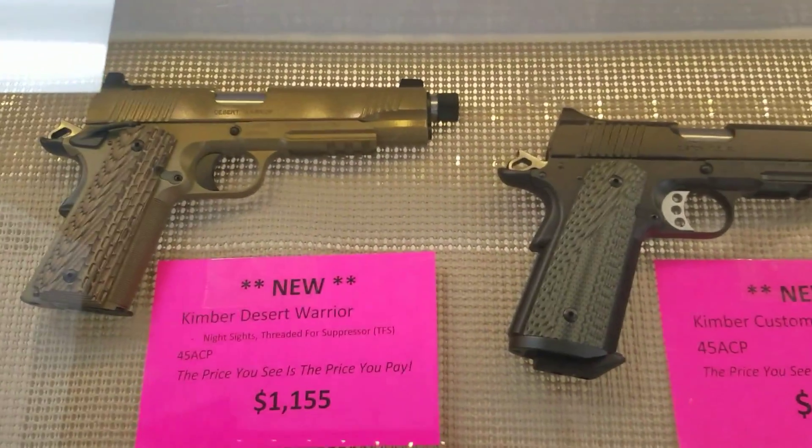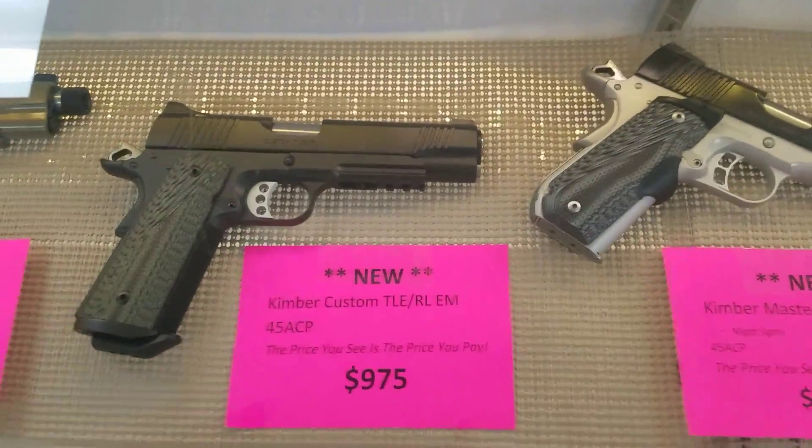We got a new lot of Kimbers in. We sell these suckers like crazy.